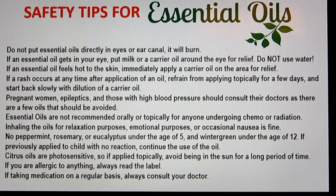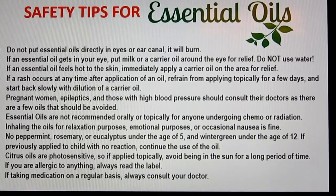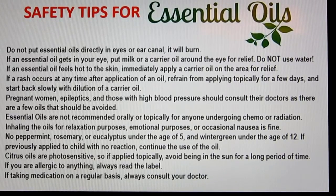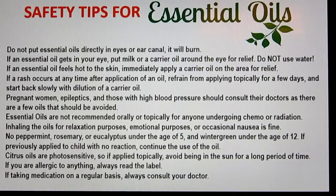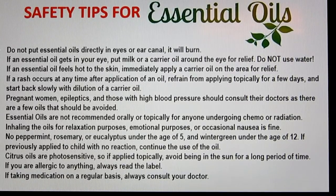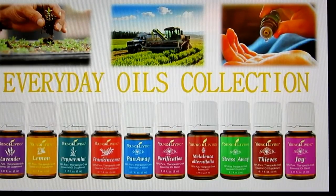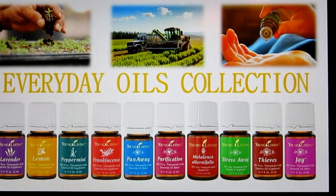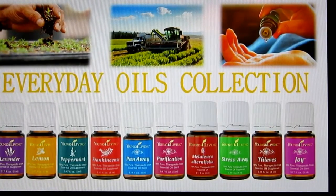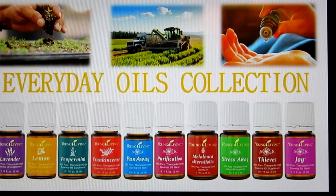If you're taking medications on a regular basis, always consult your doctor. Regarding the individual oils: if you're doing this class with someone present, you can pass the oils around as we go over each one so you can smell them. If this video was sent to you by someone wanting to introduce the oils, you won't have a chance to smell them, but you're going to learn a lot anyway.